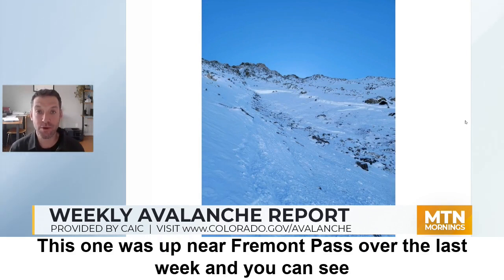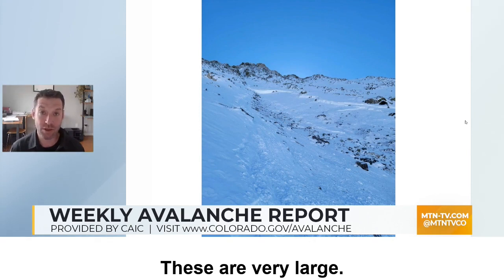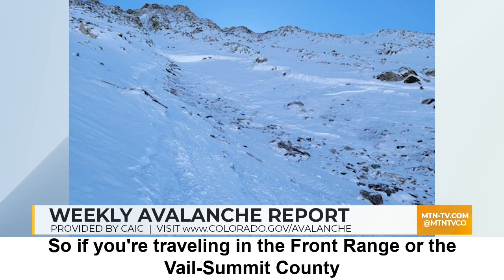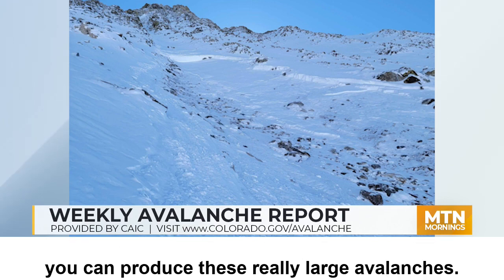This one was up near Fremont Pass over the last week. In this type of terrain feature, the avalanche broke up to eight feet deep — these are very large. These types of avalanches are quite isolated in terrain. So if you're traveling in the Front Range or the Vail Summit County zone, you need to pay attention for terrain features like this where you can produce these really large avalanches.